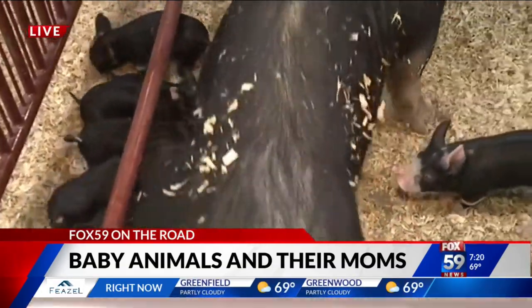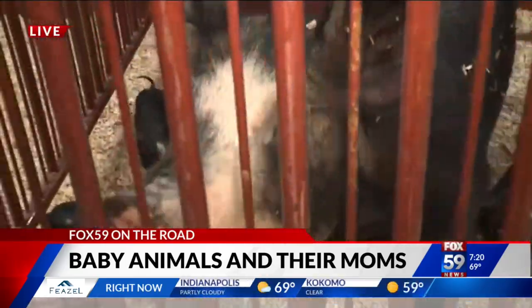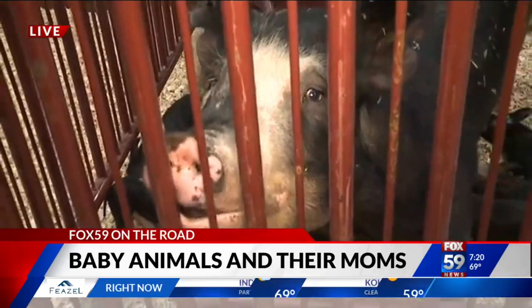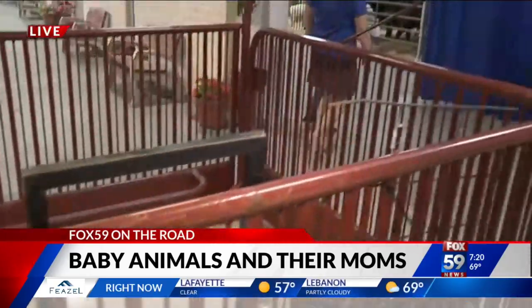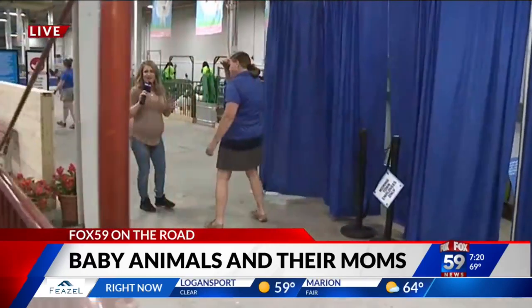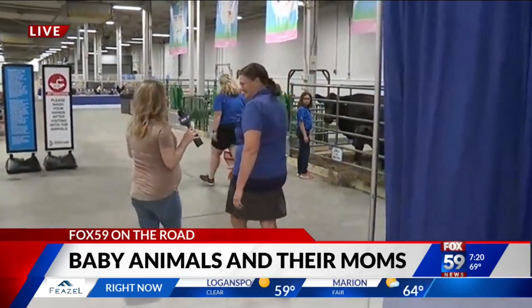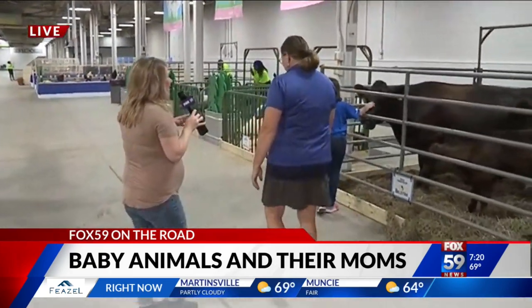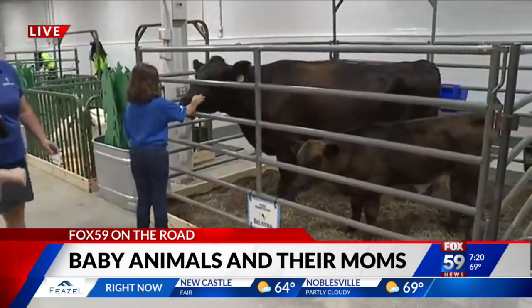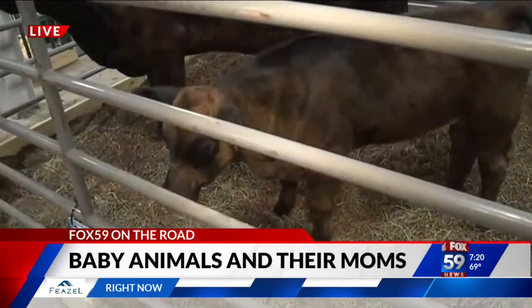Today we're just talking about moms on the farm, what they do, how babies come about, and what mom's process is to make more animals. And what perfect timing — literally they were all asleep in the cutest little piglet pile, and right when we came on, they all woke up and started feeding. And then we've got a cow and a calf. They are the cutest things. Oh my gosh, look at them.